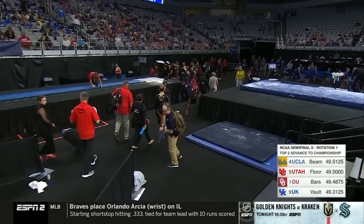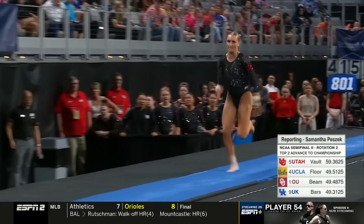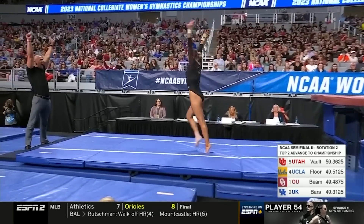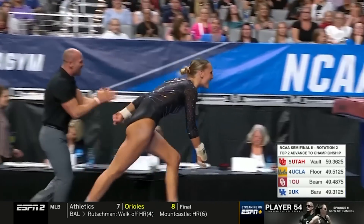UCLA, Utah, and Oklahoma. O'Keefe just went first and stuck a beautiful Yurchenko full. Hoping it's the same here with Abby Brenner. Big one-and-a-half twist — and there it is.